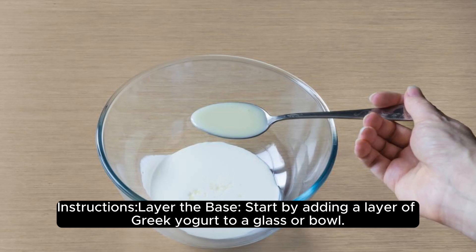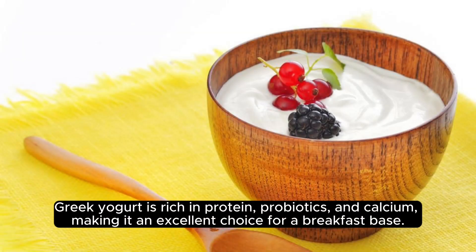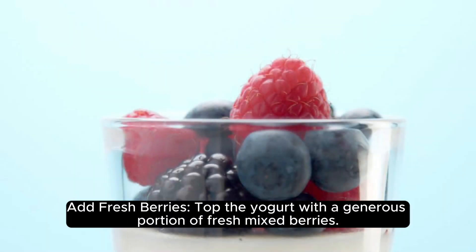Yogurt to a glass or bowl. Greek Yogurt is rich in protein, probiotics, and calcium, making it an excellent choice for a breakfast base.